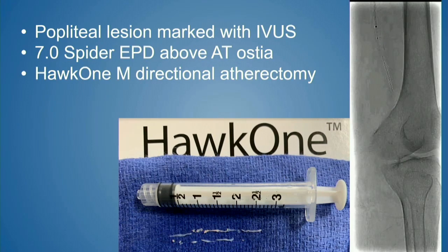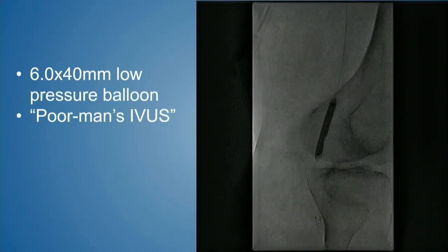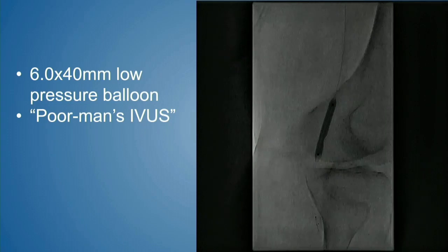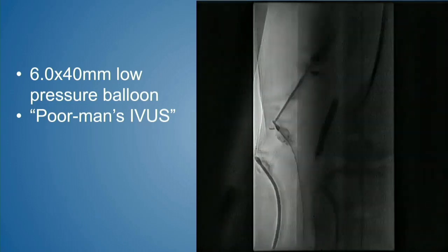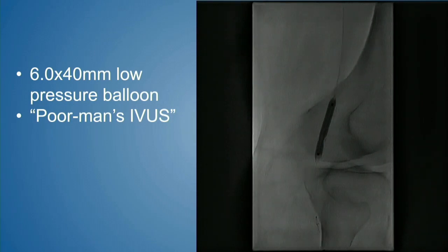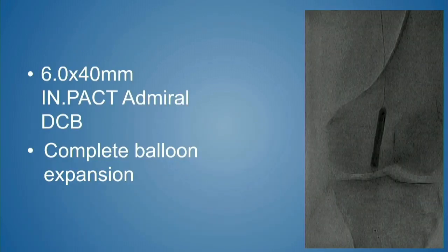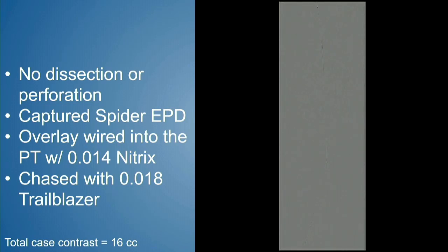Our first goal was to fix the inflow. We marked with IVUS exactly where the lesion was to avoid taking more pictures. We placed a Spider embolic protection device beyond the lesion and, being in the popliteal with the goal to avoid scaffolds when possible, performed HawkOne directional atherectomy. We then performed 'poor man's IVUS' — sized to 6.0 by 40 with an IVUS balloon — and used rotational fluoroscopy to identify residual areas. In that first plane, there was still some residual highly calcified disease, so we lined up the camera in that plane, cut purely lateral, and did additional debulking. We then treated with a 6.0 by 40 mm Impact Admiral drug-coated balloon with complete balloon expansion and confirmed no dissection or perforation — looked pretty darn good.